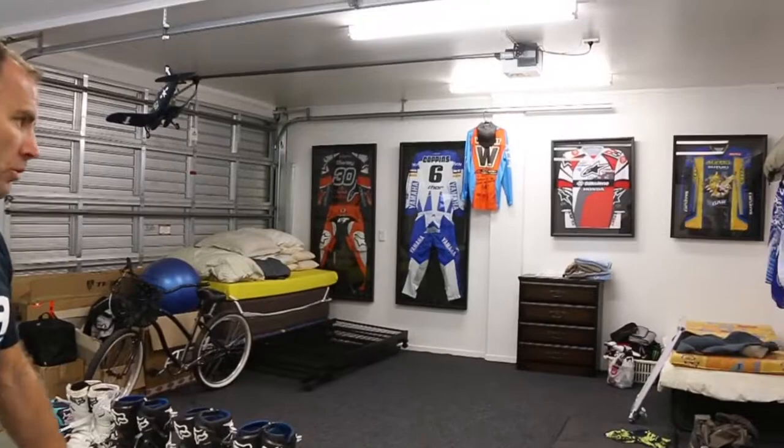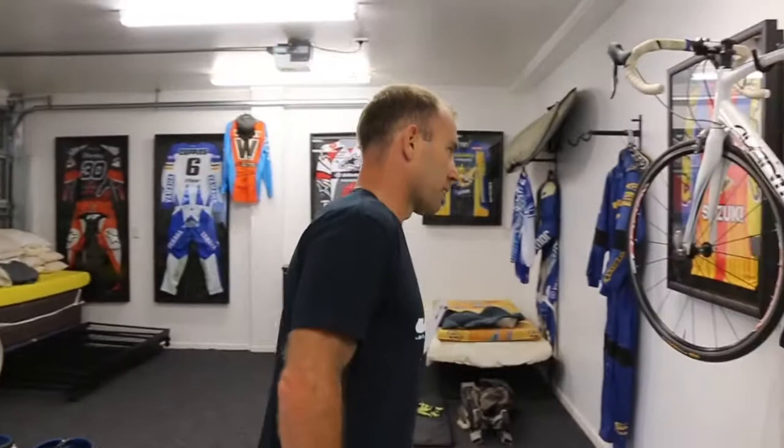I've got some shirts from different people and a lot of my stuff. And a road racing suit right here — never actually used it, not sure it would still fit me. But whenever I want to go road racing, thanks to Alpinestars I'm ready to go.